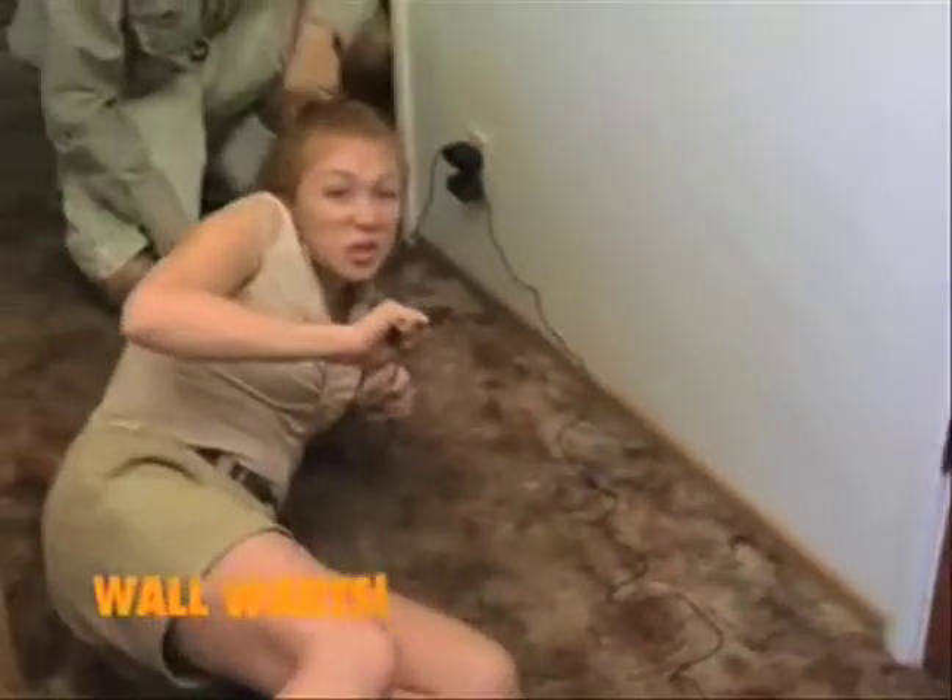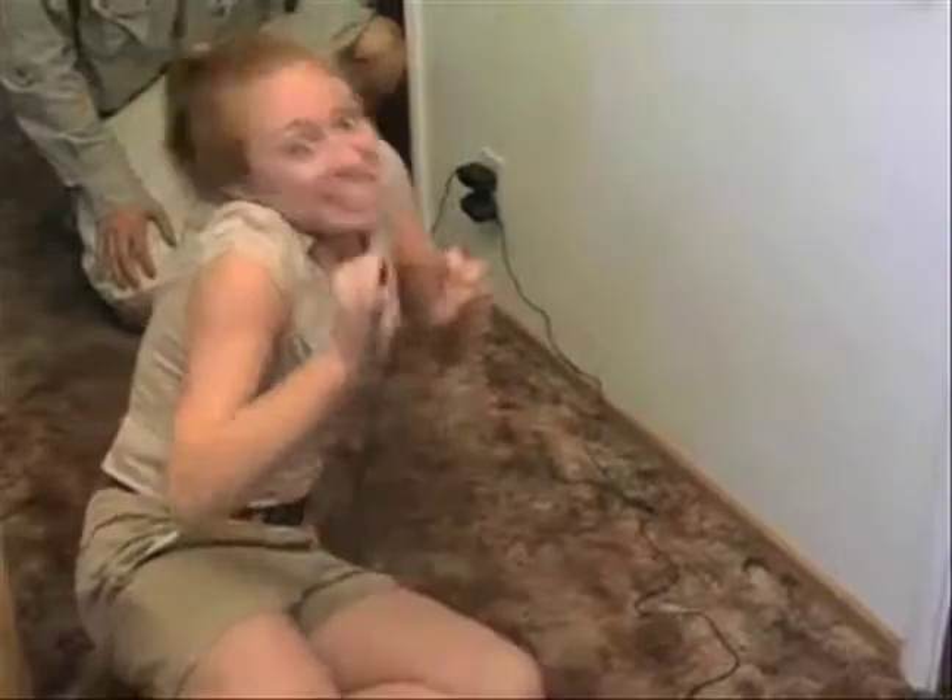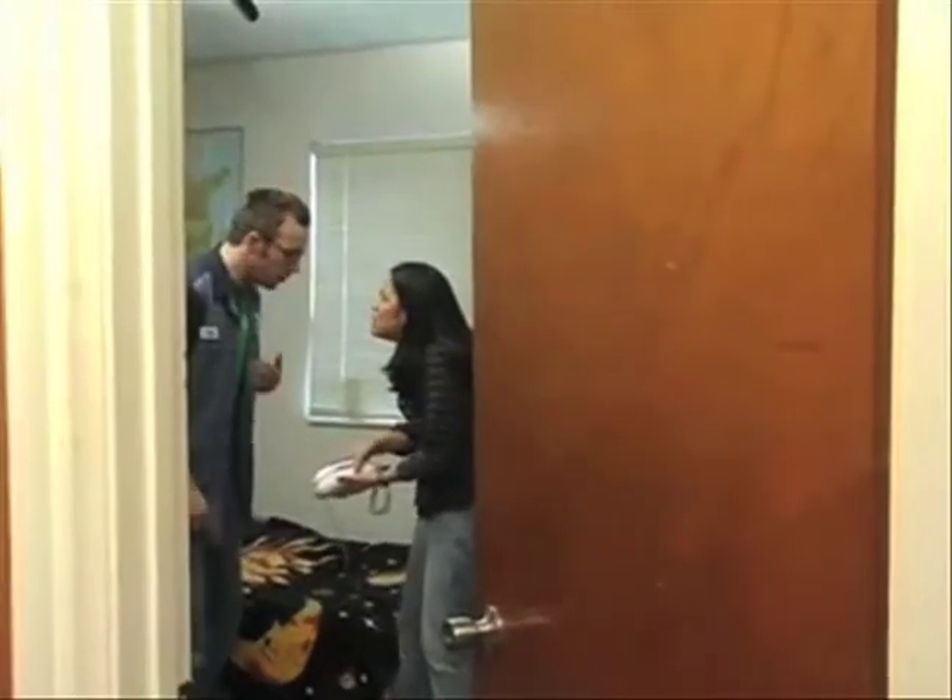Crikey! Looks like we got some snakes. Oh, these are strong buggers. My guess is that they're attached to some wall warts and they're using energy even when they're not plugged into anything.